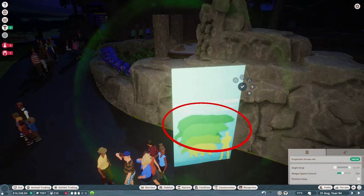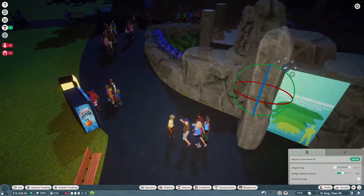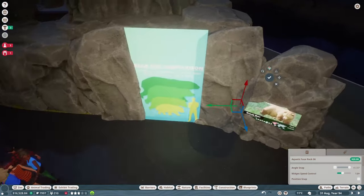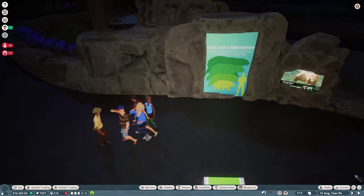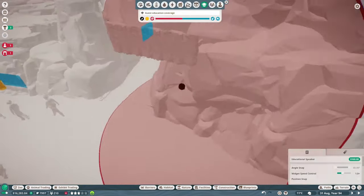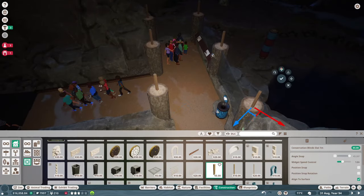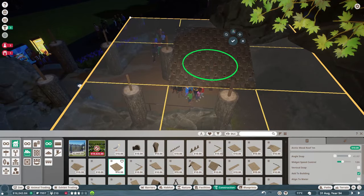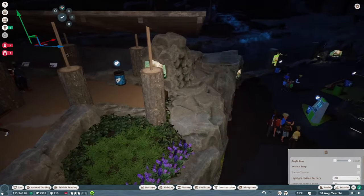I found this neat little comparison chart of different sizes of bears compared to humans and I was trying to get it kind of to scale so if a guest walked up to it, it would be to scale - but it was just a little bit off. I tried to mess with different size boards and it was either way too big or the size I had, so I went with what was closest.